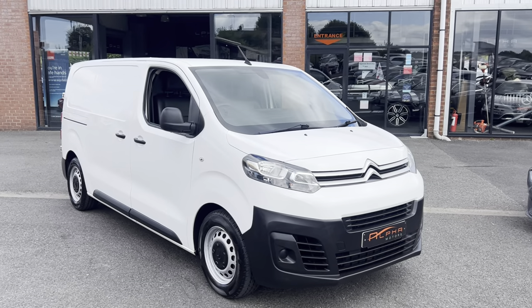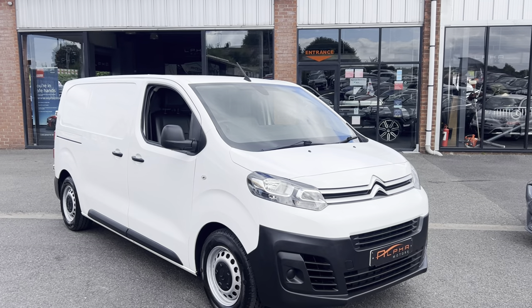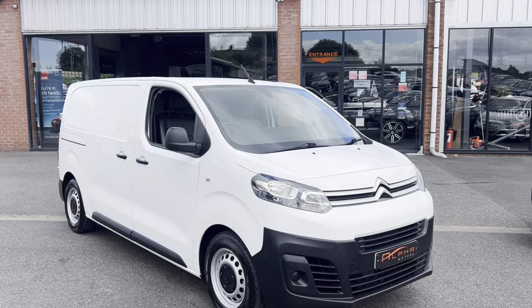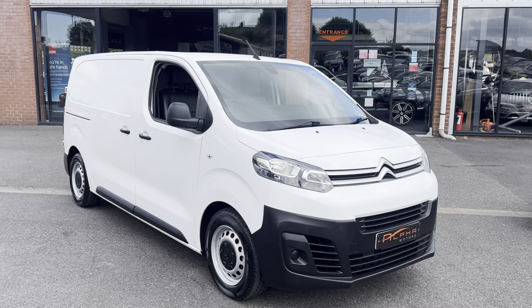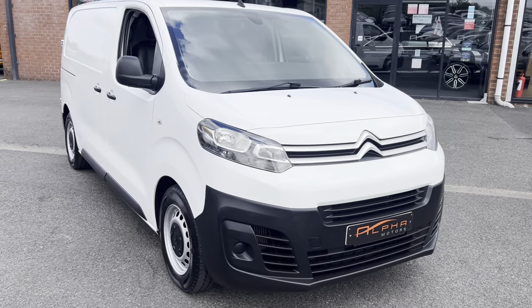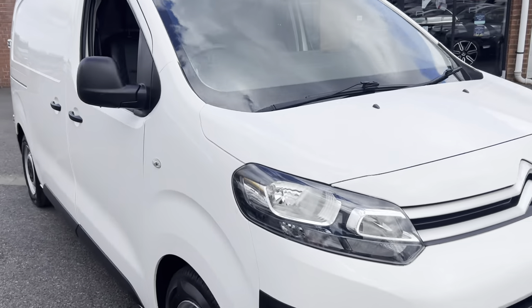Hi, welcome to Alpha Motors here in Wigan. My name's Dom. Today I've got the pleasure of showing you around this very tidy Citroën Dispatch van. We've got a couple of these coming into stock, so keep an eye out on our website. This one is obviously finished in white, superb specification, done at 92,000 miles just over — but condition-wise, a lovely, lovely thing.